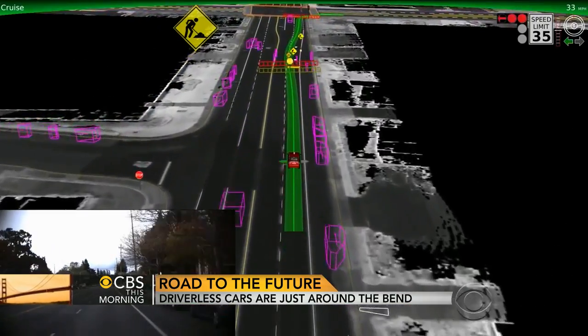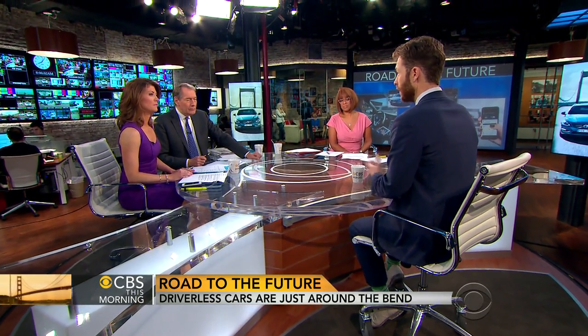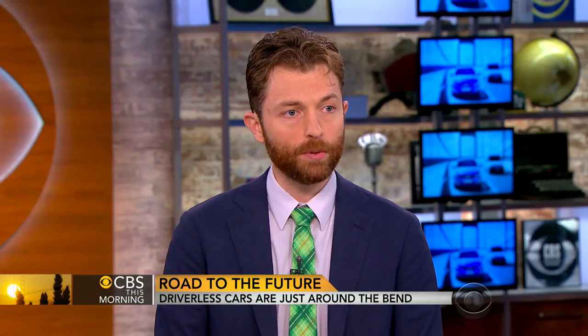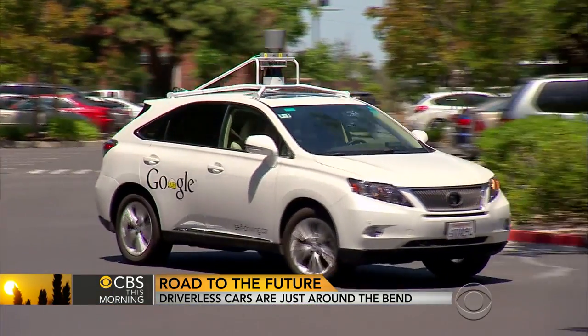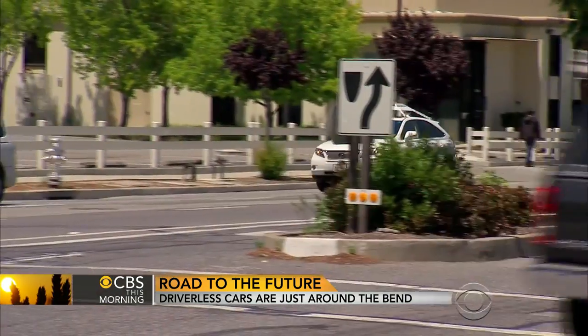What can it do, and what can it not do? It can't drive itself from point to point — and that's the big thing that a lot of these other cars can do. Google's system, for example, you can sit in the car, type in where you want to go, and the car will take you there. Volvo's system is much more like a next-step cruise control where it will take you on the highway. So that's the big thing it can't do just yet.